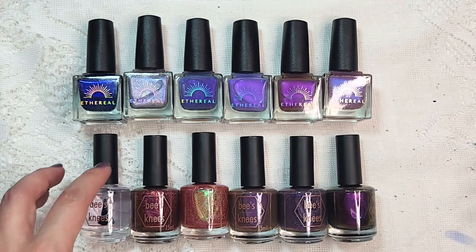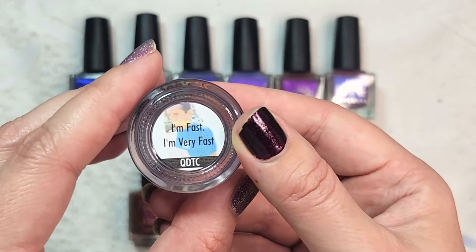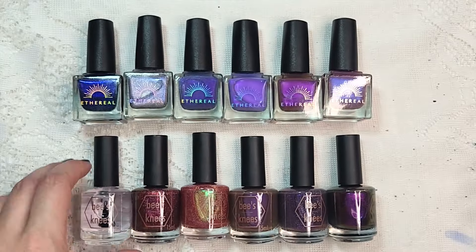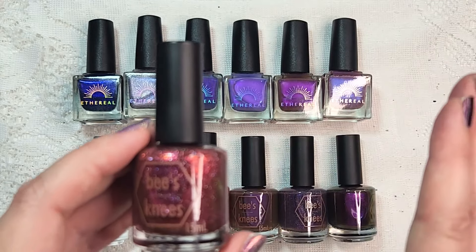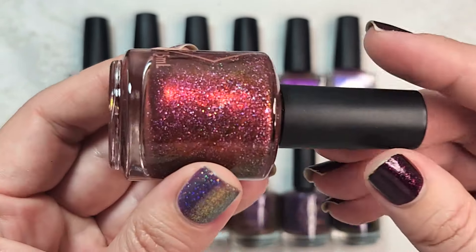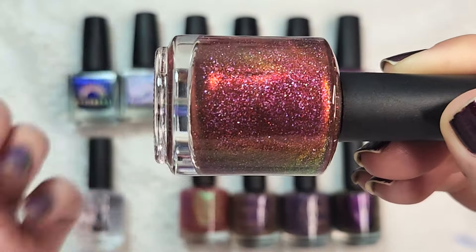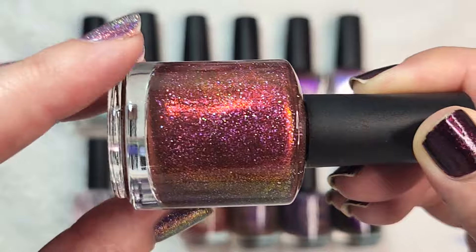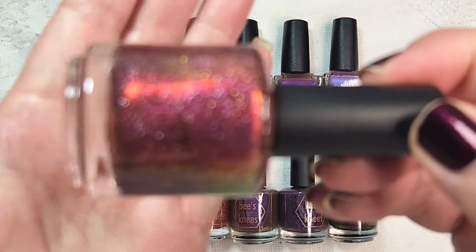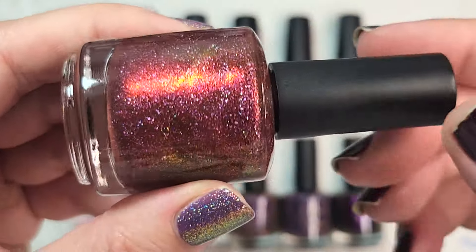Now we're getting into my Bee's Knees Lacquer haul. The first one we're not going to swatch because I just got another bottle of their quick dry top coat — because I can always use more top coat. I then sorted these in color order. The first one that I got is A Fever in the Night from the One Dark Window collection. This one definitely caught my eye because it is in that sort of cousin-to-A-Lion-With-A-Thorn-In-Its-Paw territory, where you have this beautiful multi-chromatic shimmer and of course the silver hollow flakes. I love that formulation.